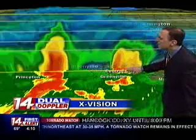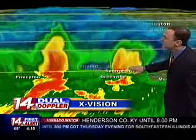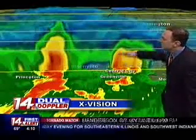Then to the east of that, the storm over Muhlenberg County is not quite as tall, but it has shown some rotation in it. It's about 20,000 to 25,000 feet tall. It, too, may be tapped into colder air aloft that could help it to produce some large hail.